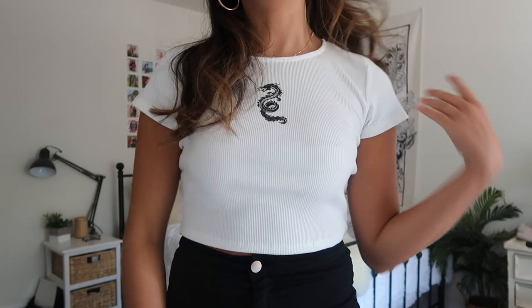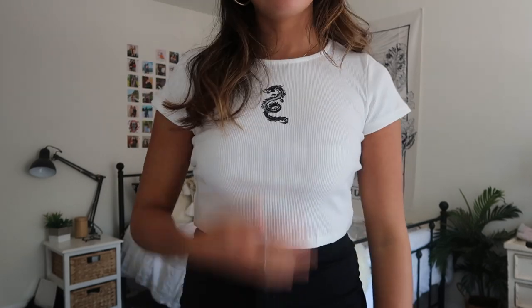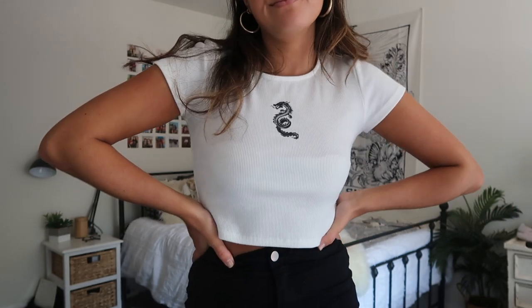Next I got another little crop top — I'd been eyeing this one forever on Princess Polly's site. It's a plain white crop top with a little dragon logo on it. At first I thought it was kind of weird but now I think it's really cool and badass. I got this in a size four and I think it fits perfectly — it's not too overly cropped. It's literally the type of shirt you can throw on with anything; it's such a staple piece.